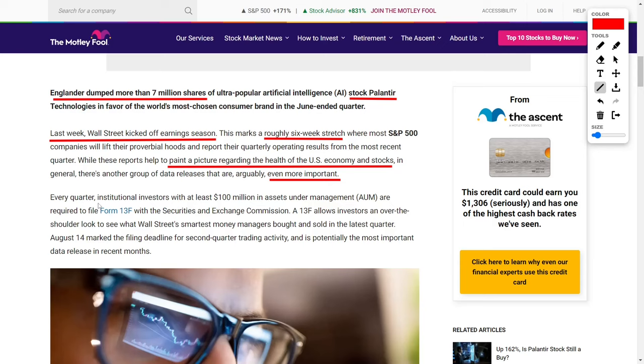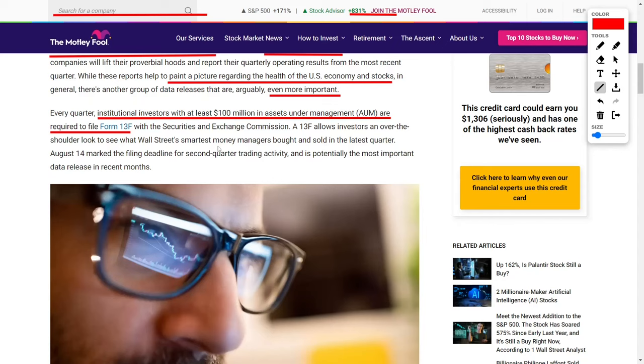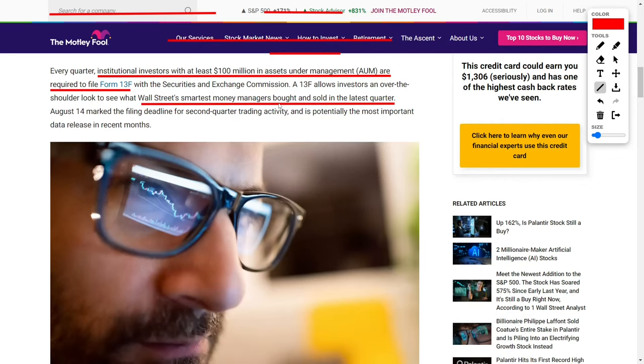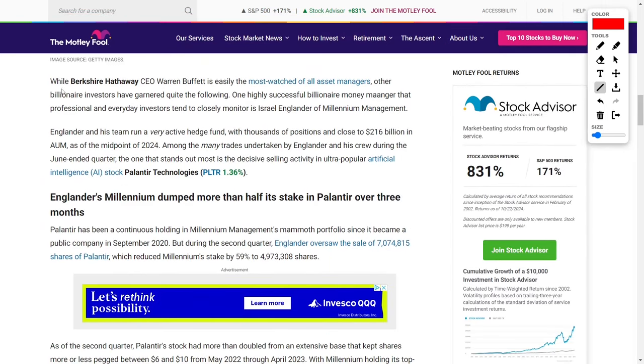Those managing assets worth at least $100 million dollars are required by the Securities and Exchange Commission to file Form 13F every quarter. This form gives the public an opportunity to look over the shoulders of the largest institutional money managers to see what stocks they have been buying or selling during the previous quarter. It's an invaluable tool for investors who want to track what top-performing hedge funds are doing with their money. The filing deadline for the second quarter's trading activity was on August 14th, making it one of the most anticipated data releases of recent times. While Warren Buffett is perhaps the most famous asset manager, other billionaire investors have also earned a devoted following.